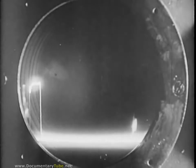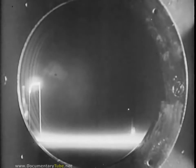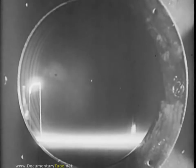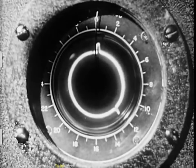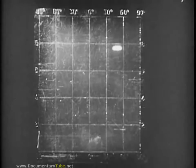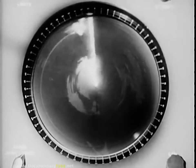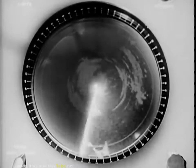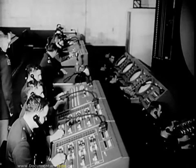Radar indicators display target information in various ways. The A-scan indicator displays the single dimension of range, resulting from the time difference between the pulse indication, or main bang, on the left, and the target reflection pip on the right. This range line becomes a circle in the J-scope, with target distance measured along the circumference. The B-scope displays two-dimensional information — azimuth is indicated left and right of the center line, and range increases vertically from the baseline. The P-P-I scan, or plan position indicator, plots range as distance from the center of the circle, and azimuth as degrees of the circle. There are other scans for other purposes, and to obtain three-dimensional information, indicators are often used in combination.